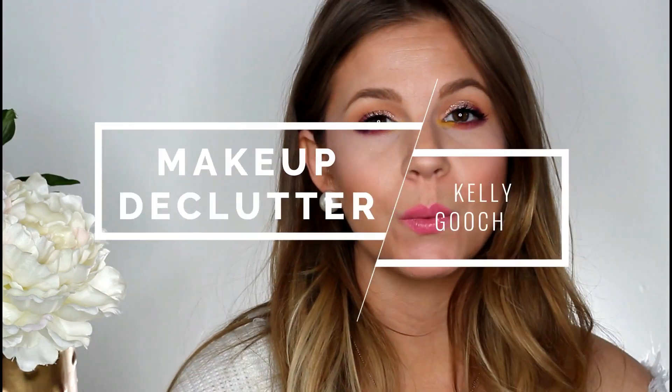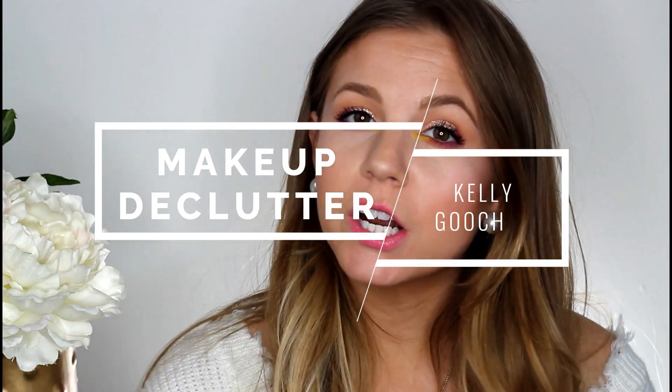Today I wanted to share a declutter video, so I wanted to let you guys know which products are going to be leaving my collection. I do film these declutters a little bit differently. Sometimes I do traditional declutters where I sit down and go through my collection, but I also like to do declutters where I've already gone through my collection and selected what I'm getting rid of and then just share it with you guys on camera. The reason for that is because I keep my makeup collection pretty small and curated, so I don't always have a lot to declutter in a traditional sit-down format. I like to just pick through it and see what I could get rid of and then share the products with you guys.